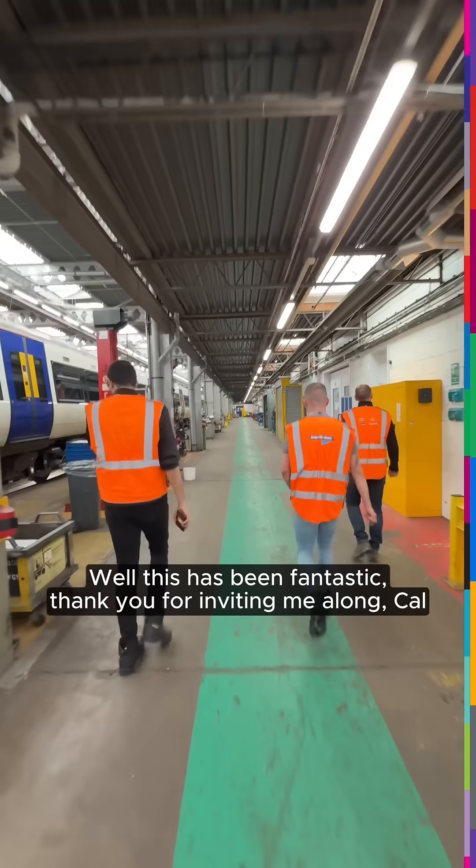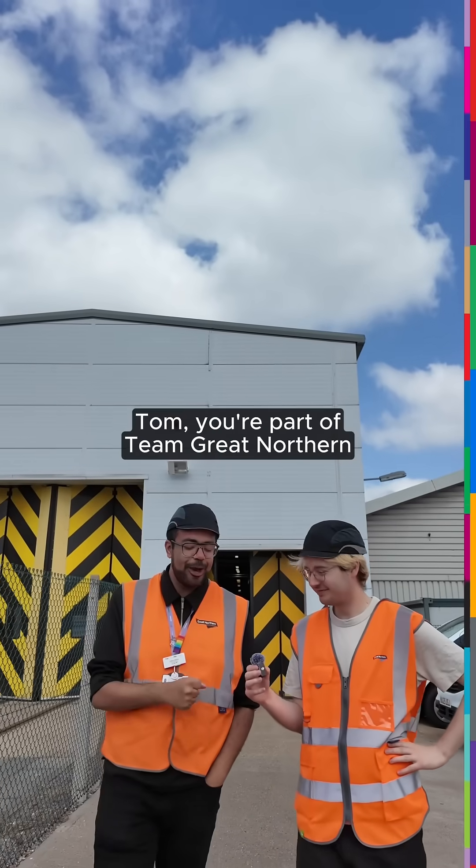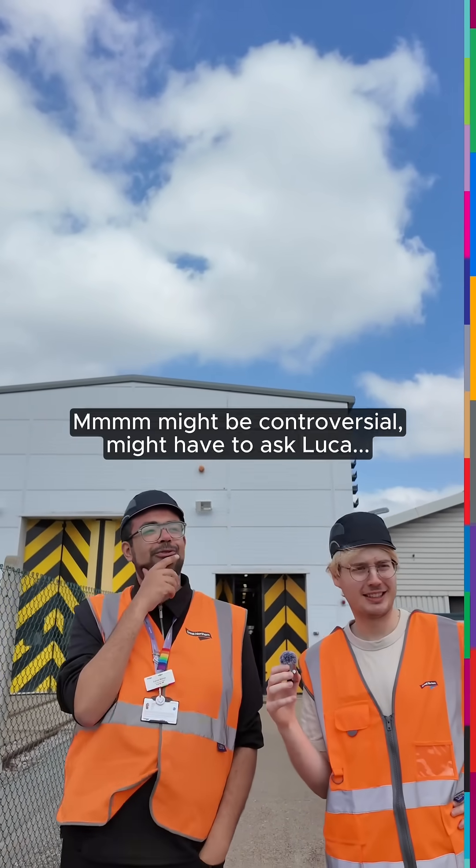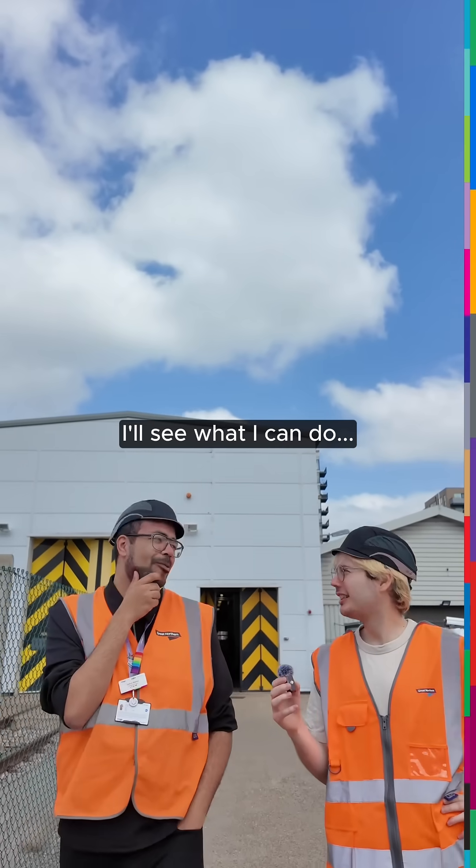This has been fantastic. Thank you for inviting me along, Kel. "Tom, you're part of the Team Great Northern Railblazers family. You're always welcome." "Can I do some Southern stuff too?" "Might be controversial. Might have to ask Luca. I'll see what I can do."